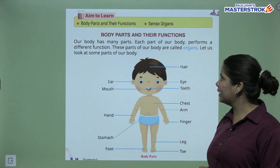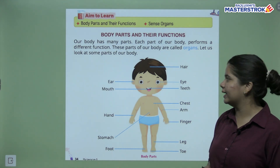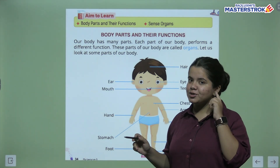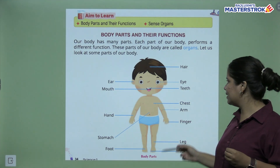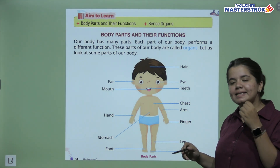So what we call our body parts, we call our organs. Like hair — this is our hair. Then ears, which we can hear with. Eyes, which we can see with. Mouths, which we can speak with. Teeth, which help with speech and eating.